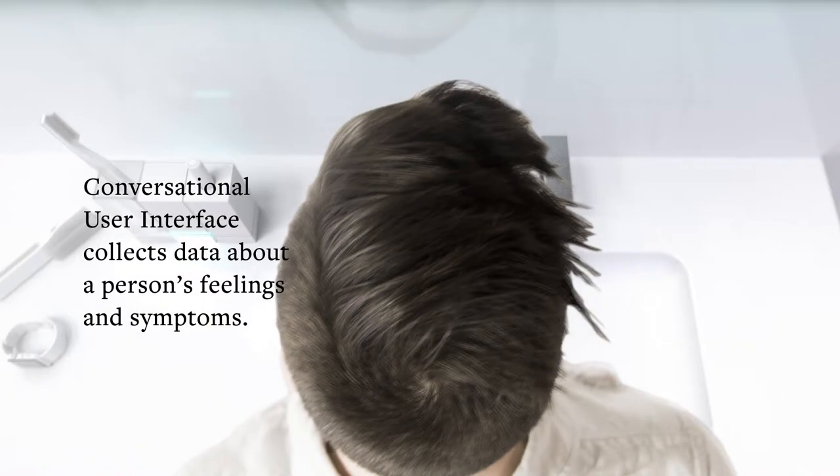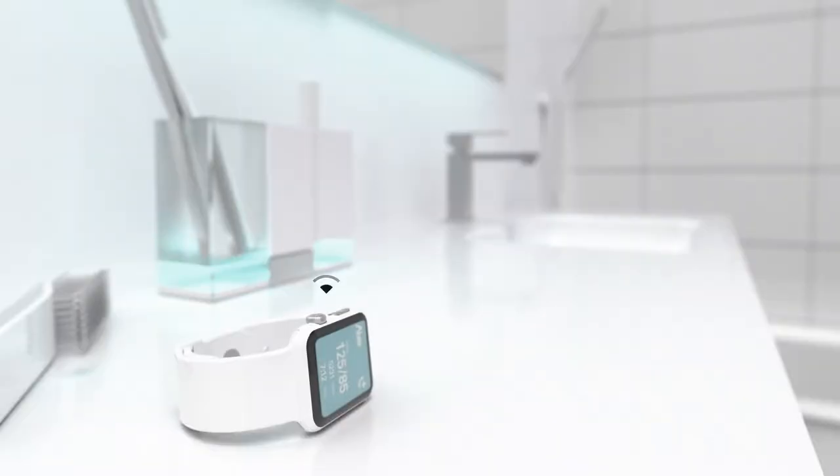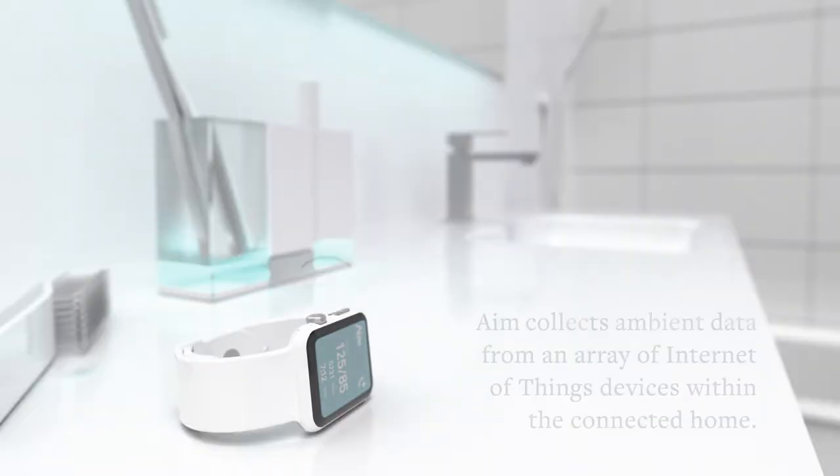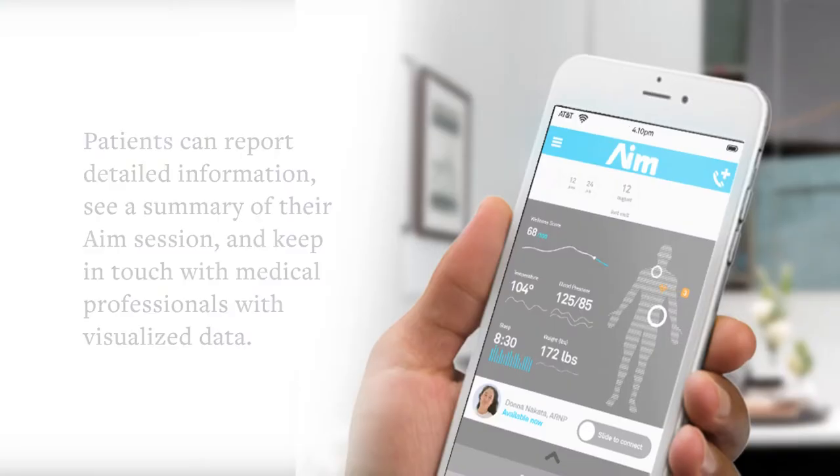A conversational user interface collects data about a person's feelings and symptoms. At his bathroom sink, the man says: 'I haven't been feeling really well since I slept last night. I wonder if I'm really over that flu or just stressed about what's going on at work.' A smartwatch transmits key phrases, and AIM collects ambient data from an array of Internet of Things devices within the connected home.